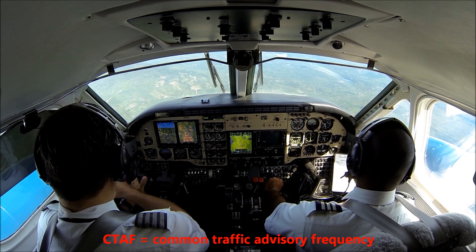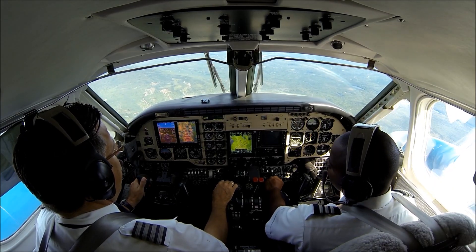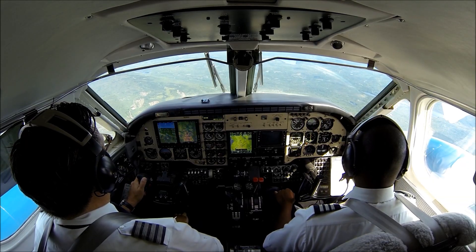Standby boost pumps. They're on. Ignitions. Armed. Ice protection. Not required, we have the hot fives on. Approach checklist complete.